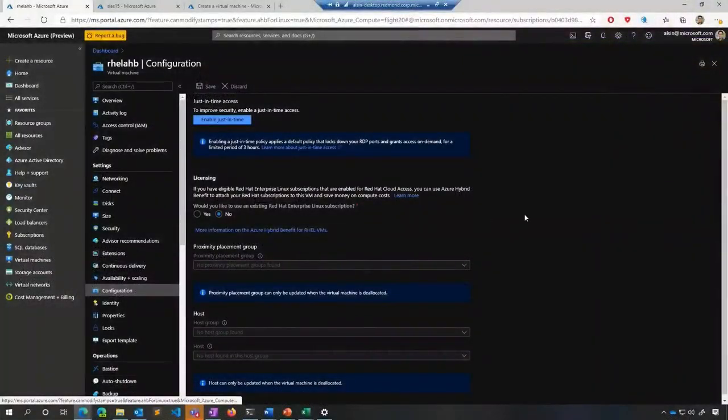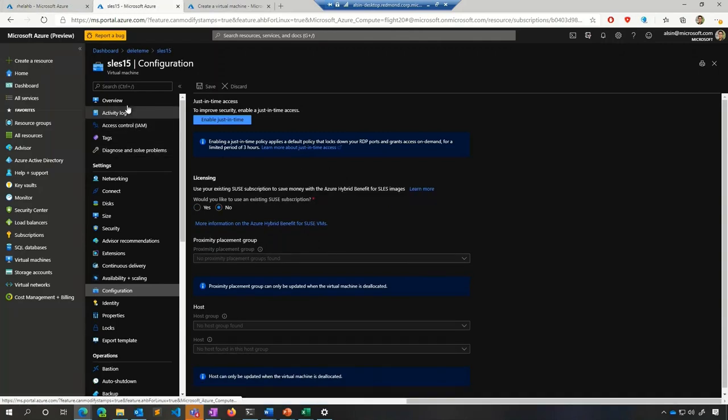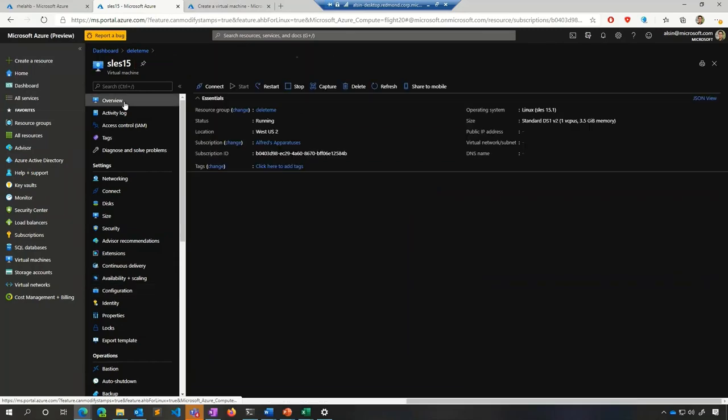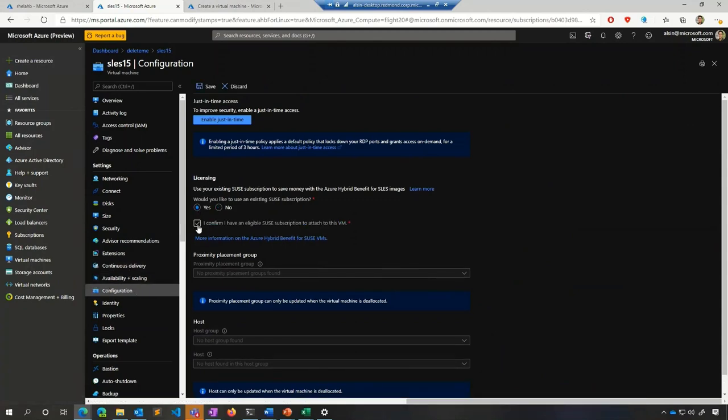Let's roll the demo. I have a RHEL VM created off a RHEL pay-as-you-go image from the marketplace — this is RHEL 8.2. There's a licensing section inside the configuration section of the VM page. With my subscription enabled for Red Hat Cloud Access, I can select yes to confirm I have an eligible Red Hat Cloud Access subscription to attach to this VM. I save it and that's done — this VM has now been updated to RHEL BYOS. The experience is similar for SLES: on a SLES 15 VM, under the configuration page, you can click yes to use an existing SUSE subscription, confirm it, and save it. That's all it takes.